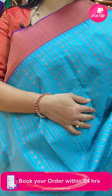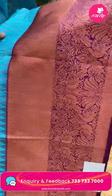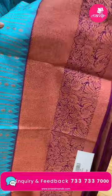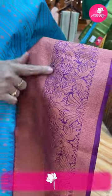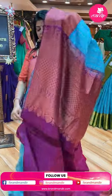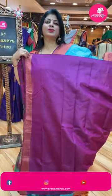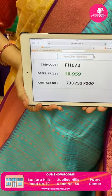Next one: blue and wine color — light wine, not magenta. Copper zari stripes, dotted stripes and leaf buta stripes all over — different designs. Border contrast cross cutty, peacocks and leaf vines. Pallu and kodala floral brocade with beautiful floral borders. Blouse contrast with border. Pricing: 10,959. FH172 is the code.